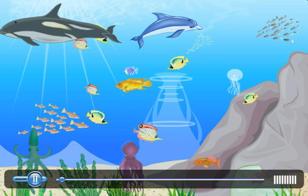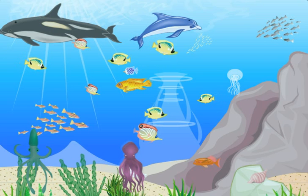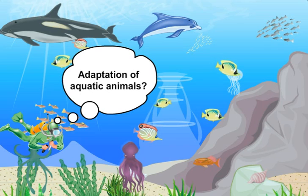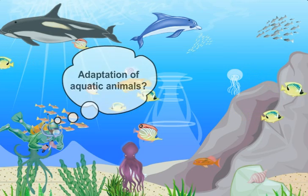What you see is a vast, beautiful ocean, and if there is an ocean, well, there have to be aquatic animals. Let's look at some of the adaptations that they've made to live a more peaceful and comfortable life.